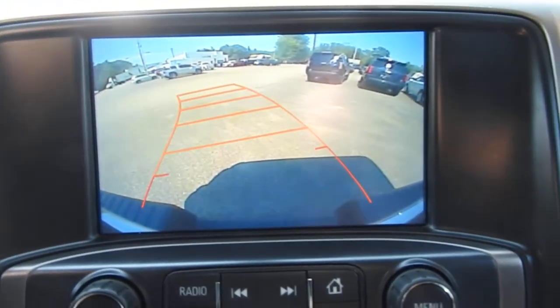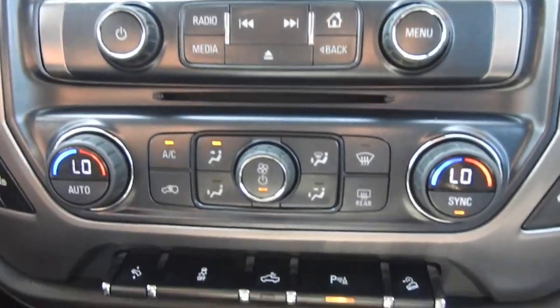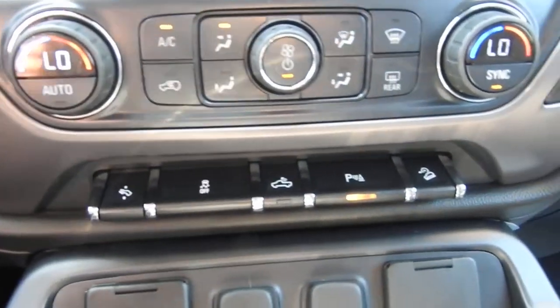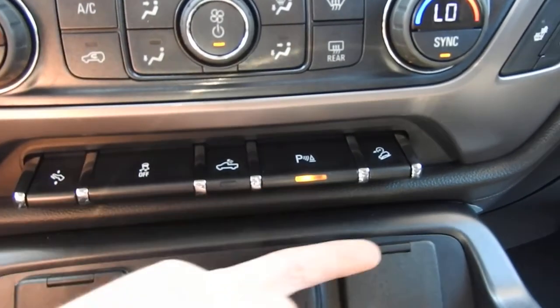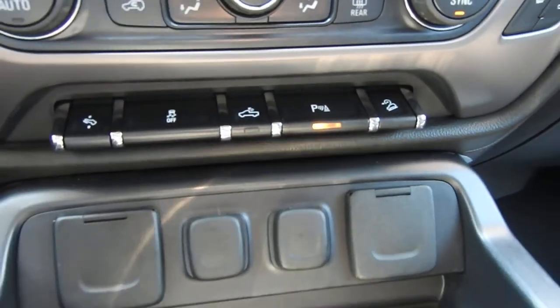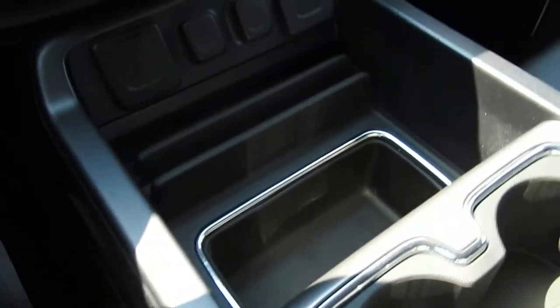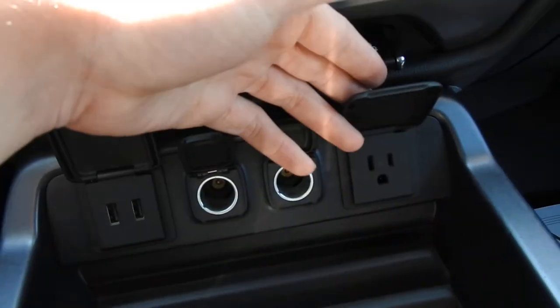You do have your backup camera, as you can see there. Right between these two stacks you do have your CD player and climate control functions. You do have your heated front seats, power adjustable pedals, traction control, bed lights, parking sensors, and your hill descent control. This truck does have the full center console, so you've got plenty of storage space on both sides.